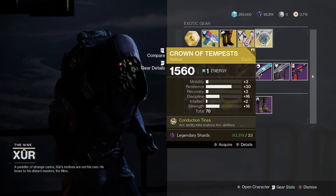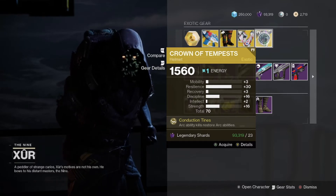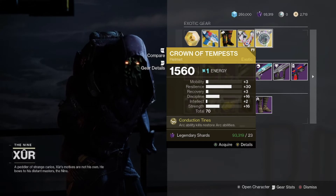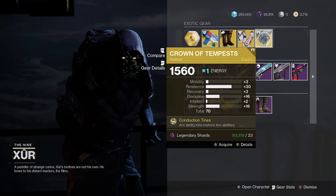Xur is selling a Crown of Tempests with 30 resilience, which is the highest base resilience you can even get on an armor piece, and resilience is the absolute best stat in the game as of this season for PvE, with the new damage reduction that you get from it.